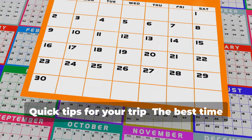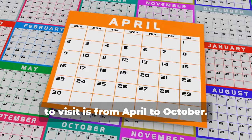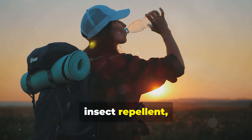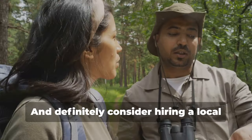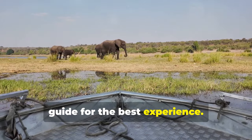Quick tips for your trip: the best time to visit is from April to October. Pack light and comfortable clothing, and don't forget your sunscreen, insect repellent, and a hat. Respect local customs, support local businesses, and definitely consider hiring a local guide for the best experience.